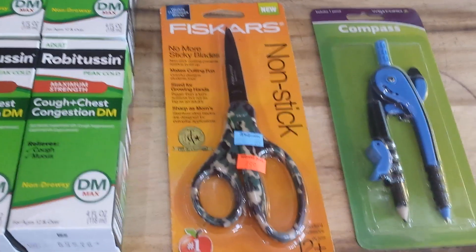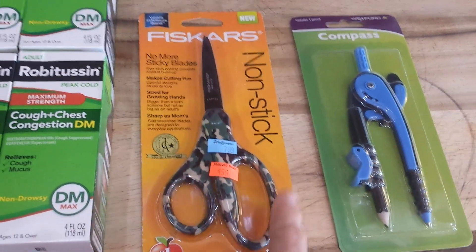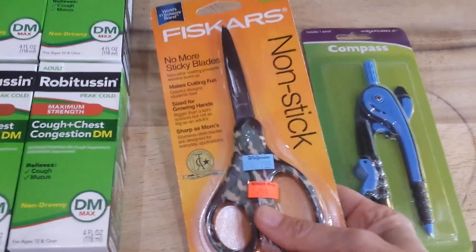I was in need for some scissors — these are Fiskars, the good ones. They're non-stick, camo — gotta love that, very prepper. They were marked down to $4.99, and I thought that was not a bad price for a good pair of scissors.